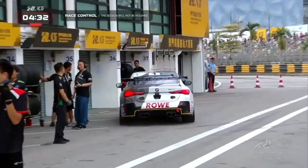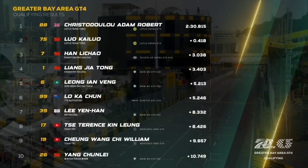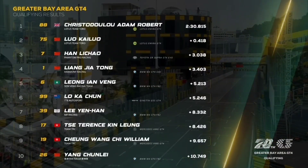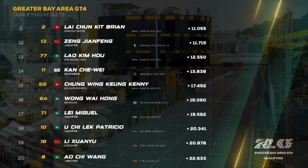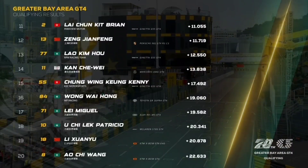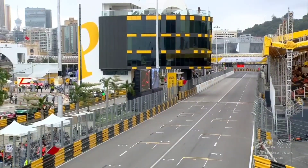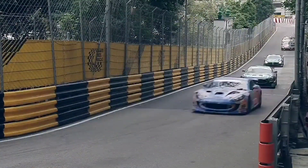Race control effectively says enough is enough. Adam Christodoulou takes provisional pole position for the Greater Bay Area GT4 Cup from Liu Kai-lo and Han Li Chao. Yang Jia-tong fourth from Calvin Leung and Lokar Chong, then Li Yanhan from Terence. William Chung ninth, and Yang Chun-lei tenth. Eleventh was Brian Lai, who caused the stoppage. Zhang Feng next ahead of Lao Kim-ho. Kan Chai-wei ahead of Kenny Chung, then Wang Wei-hong from Miguel Lai. Patricia Wu 18th, Li Zhuanyu next. Tomorrow they race in the Greater Bay Area GT4 race, with GT3 to come once the cars are out of the way.